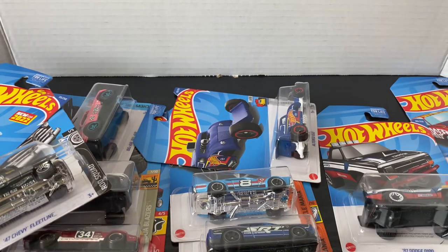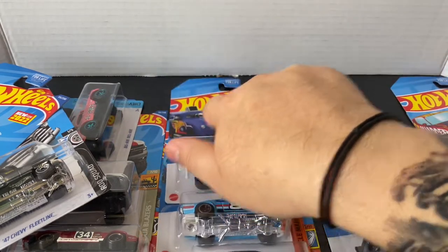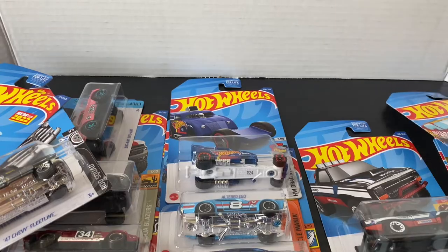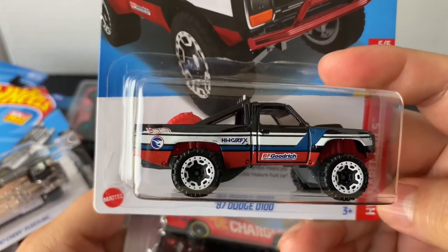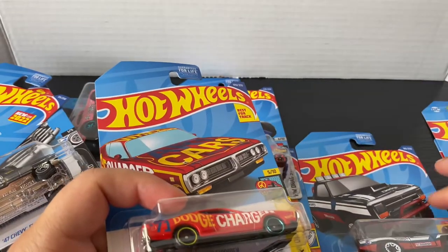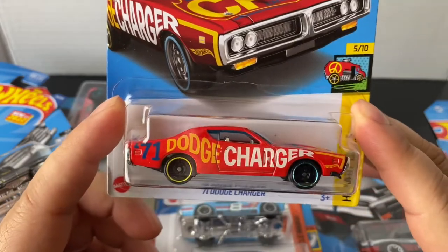There are some Treasure Hunts that are harder to find, because they're like the actual models — like actual cars. So there are some Treasure Hunts that are like fantasy models that you can always find a bunch of at the stores. But then there are the hard to find cars. I think like this one — I know like that Morris Mini was actually hard for me to look for. I didn't even find it.